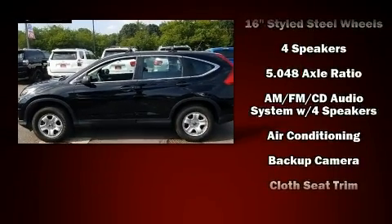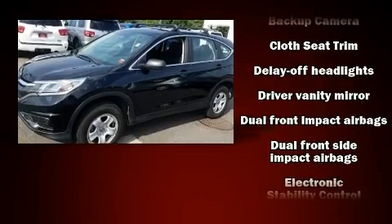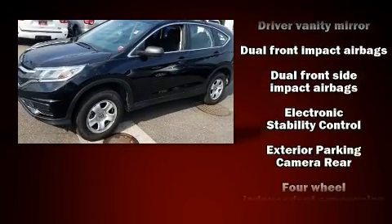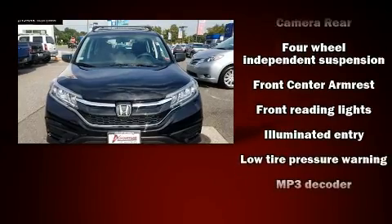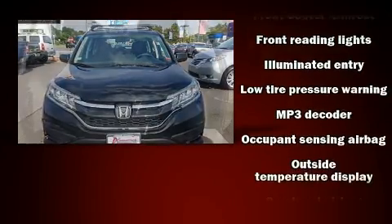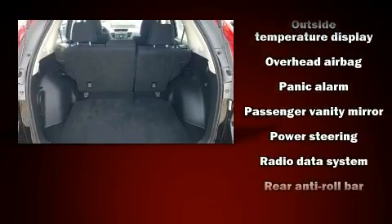A wealth of standard features mean that you no longer have to sacrifice, like all-wheel drive, delay-off headlights, a rear window wiper, a trip computer, and a split folding rear seat. Audio features include a CD player with MP3 capability and four well-positioned speakers.